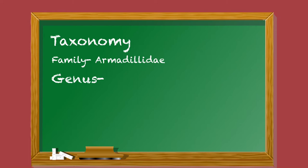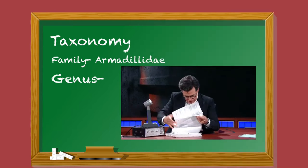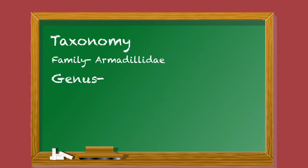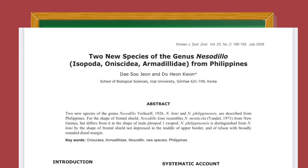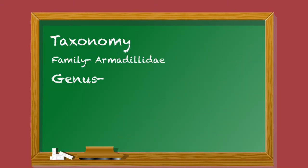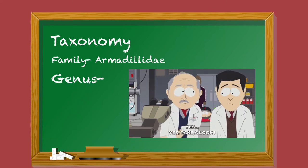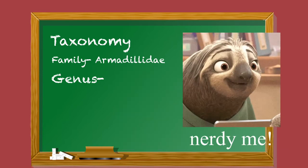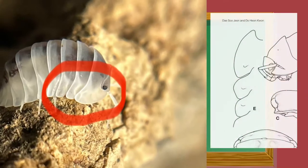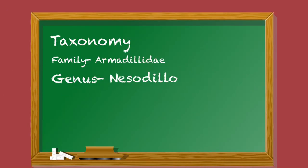I looked closely at the diagram and noticed two names: Deo Sojon and Do Hyeon Kwon. I did some more digging and found a scientific paper they wrote in 2009 titled 'Two New Species of Genus Nesodilo from the Philippines.' In the paper, aside from discovering two new Nesodilo species, the zoologists mention the distinguishing characteristic: Nesodilo is characterized by semicircular ventral lobes on pleonal epimera 1 to 3. Based on that taxonomic key, it's genus Nesodilo.